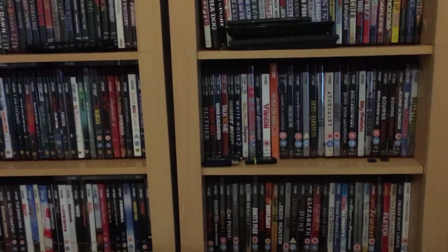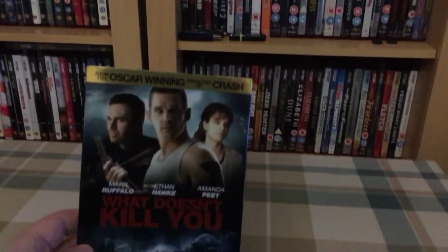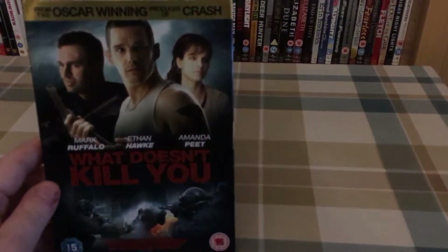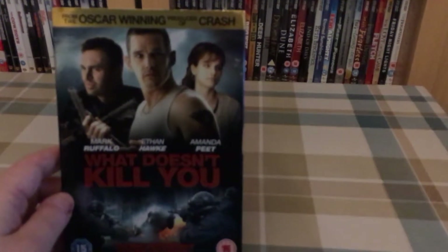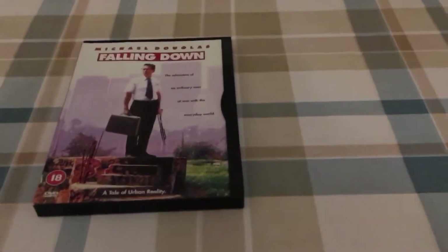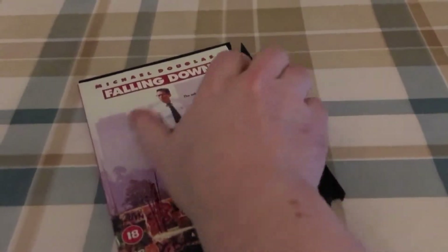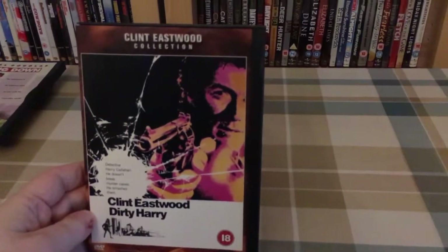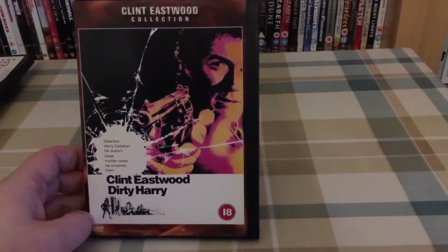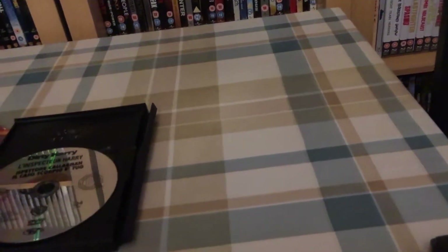So firstly, these first three were a pound for three. I got 'What Doesn't Kill You' — I know nothing about it but the cast looks very good, so I grabbed that. I also got 'Falling Down' with Michael Douglas, which I really do like, in one of these snapper cases. And another snapper case — 'Dirty Harry.' I do have this on Blu-ray already, but just to make up the three for a quid.